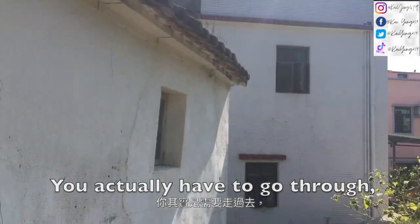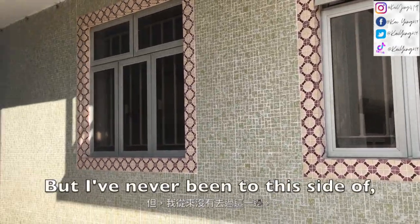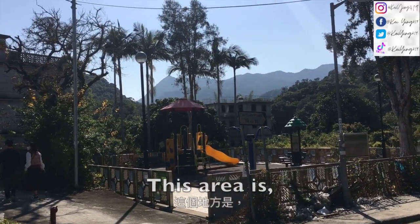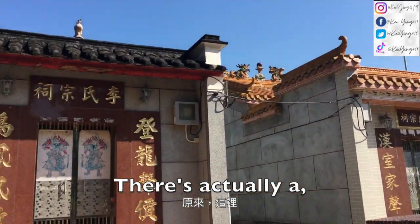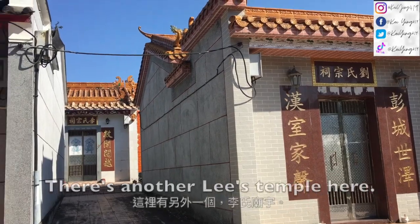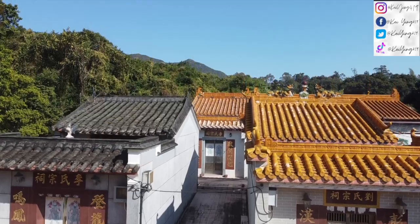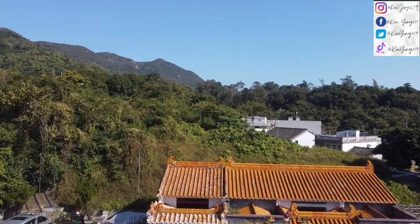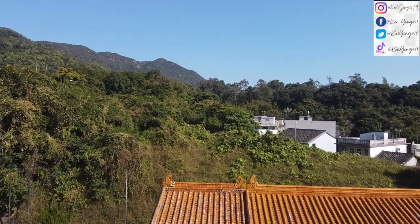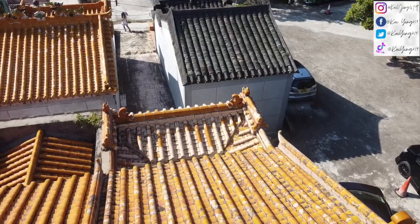You actually have to go through these houses. This old house — I think someone still lives here because there are some neighbors. I've never been to this side of this area before. This area is called Cheun Sam Ru. There's actually a Lee's temple here, as well as a Laos temple here, and another Lee's temple. I'm going to take a photo with my tripod.